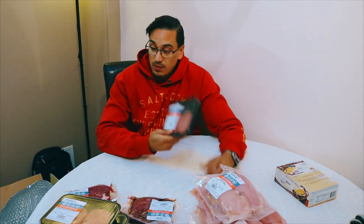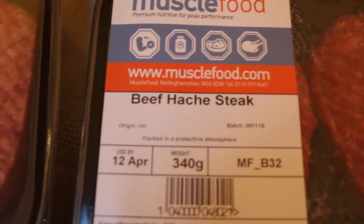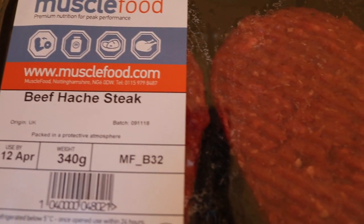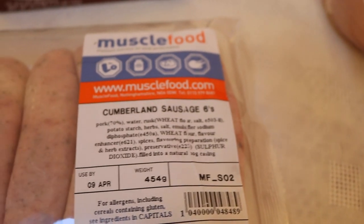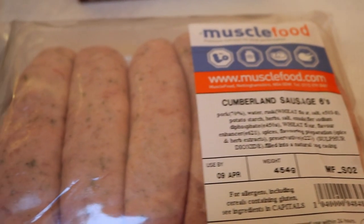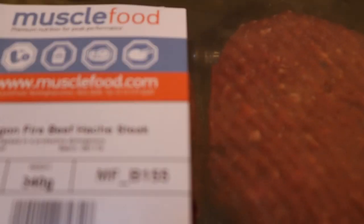More beef burgers — these are the hash ones, and these are the standard ones. Tumbling sausages. Oh, dragon fire beef hash steaks — very nice.